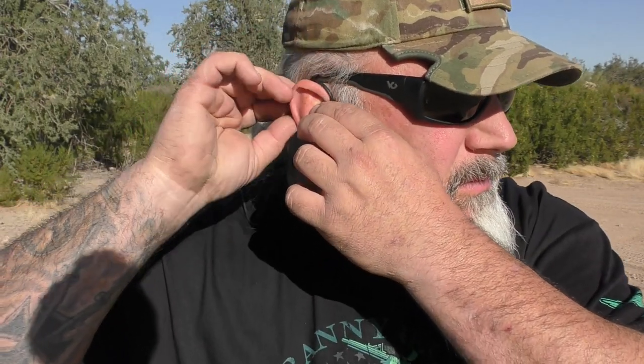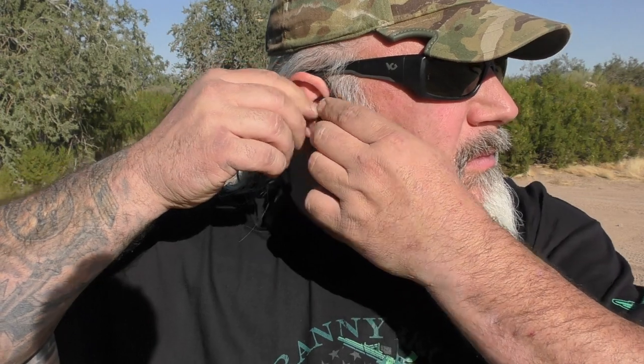They come with their own carrying case, but I don't have that with me because these live in my truck — the carrying case is at home. These have lived in the cup holder of my truck for the better part of a year now, and they just keep working. I plug them into my cigarette lighter when they need to be charged.